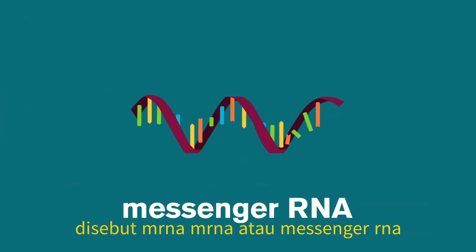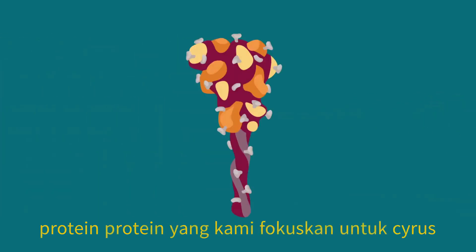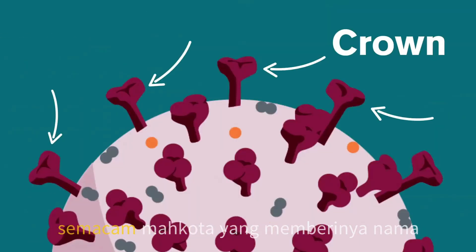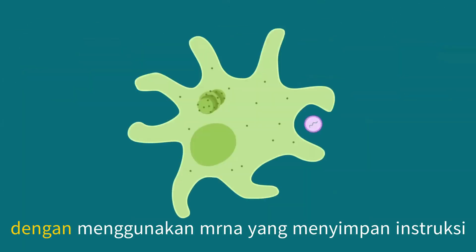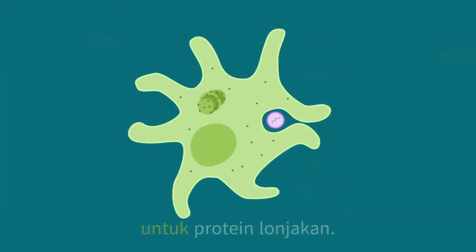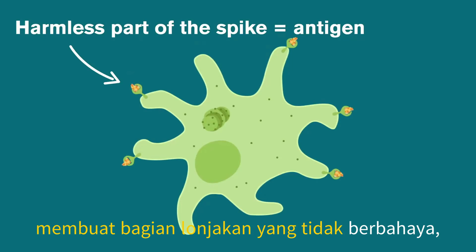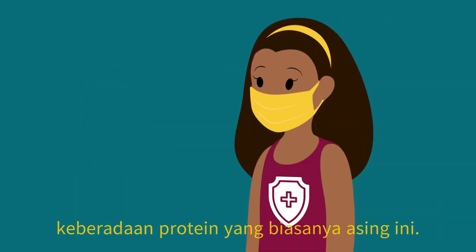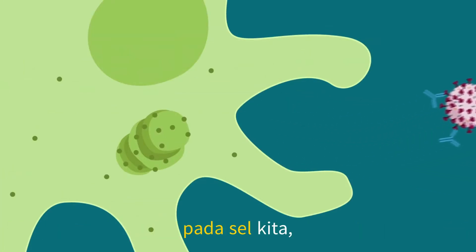mRNA, or messenger RNA, carries instructions within cells to create proteins. The protein we're focused on for SARS-CoV-2 is called the spike protein. Spike proteins create the sort of crown that gives it the name coronavirus. These proteins are part of what helps the virus to infect our cells. By using mRNA that holds instructions for spike proteins, we can train our own cells to create a harmless part of the spike. Then our immune systems respond to the presence of this normally foreign piece of protein. When we get this vaccine, our bodies can learn to block the spike from attaching to our cells.